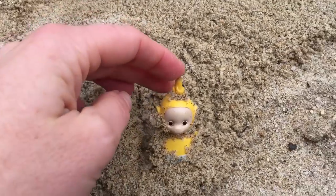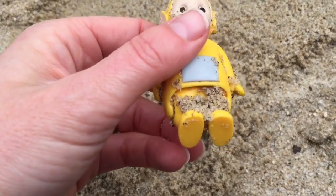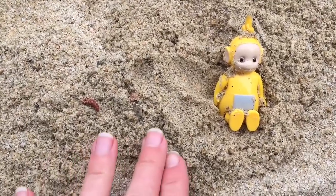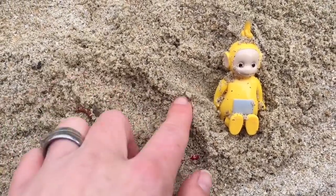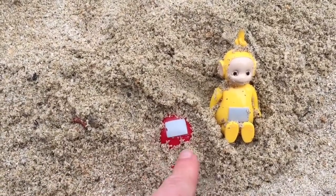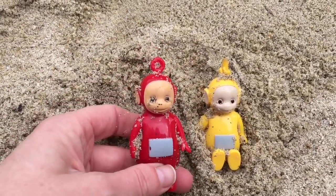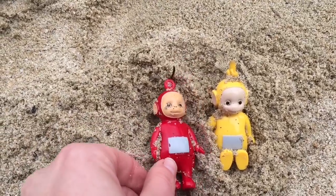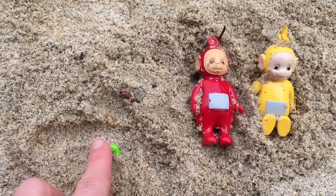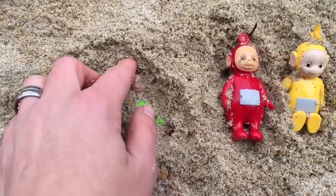I wonder if the other Teletubbies are in the sand. They're quite dirty — we're gonna have to give you a wash. Let's brush a little more sand away. Who's the red Teletubby? It's Poe. We found two, we need to still find two more. I see some green feet — it's Dipsy!